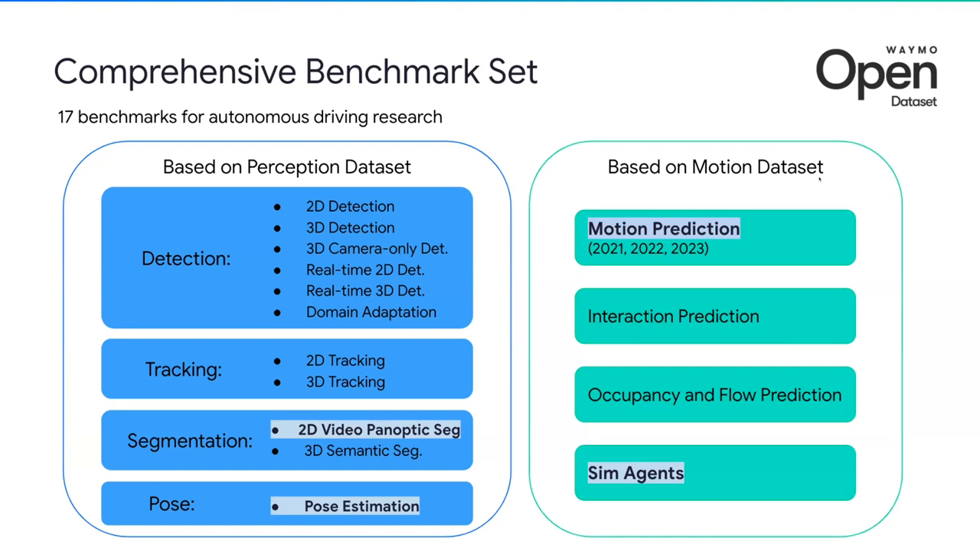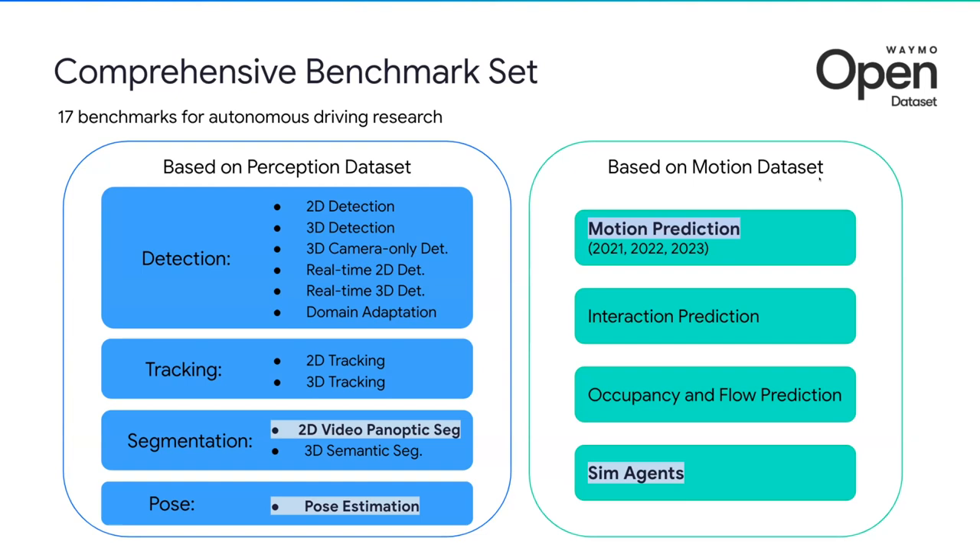Although each of these benchmarks started as a challenge for a period with prizes, the leaderboards have remained open and will continue to serve the research community. So if you haven't yet, we highly encourage you to check out our datasets, check out our benchmarks, and submit to them anytime. We're always looking to expand the Waymo Open Dataset to contribute to more topics for autonomous driving research.